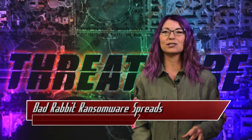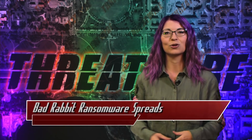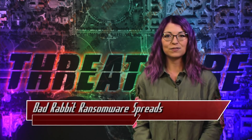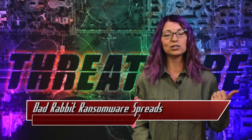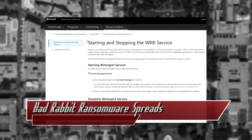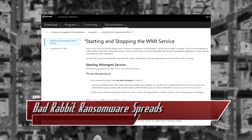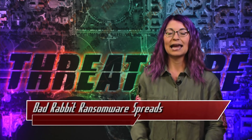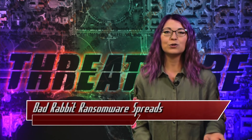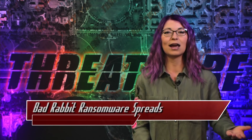Interestingly, it also uses free and open source code from a legitimate program called Discryptor, which is basically used to encrypt a user's computer. Currently, there is no decryption software available, but Microsoft did patch the Eternal Romance vulnerability back in March of this year. If you're worried about ransomware, update your computers, turn on auto-updates if you can, disable WMI services through the command prompt, and use good internet hygiene when clicking on links. And if you do get infected, having a backup plan is key to not having to pay a ransom.